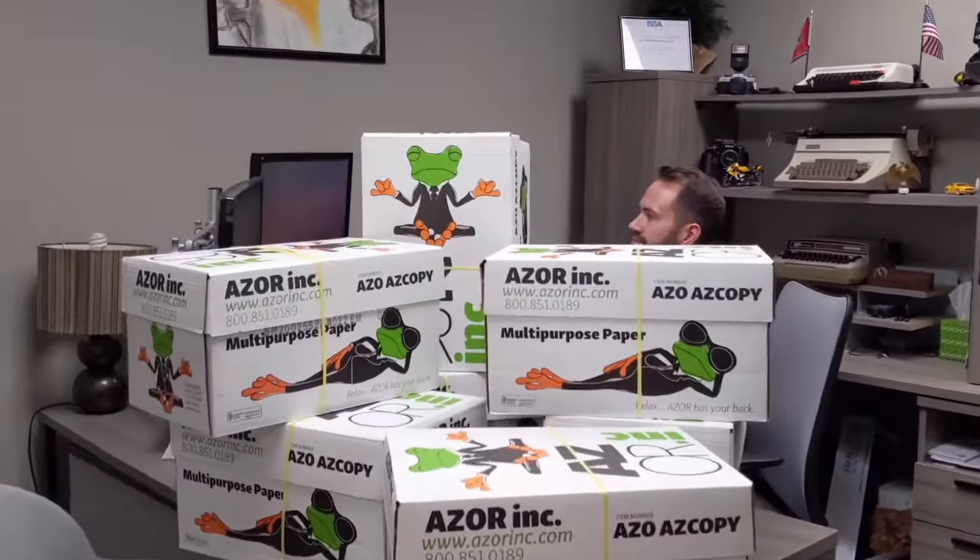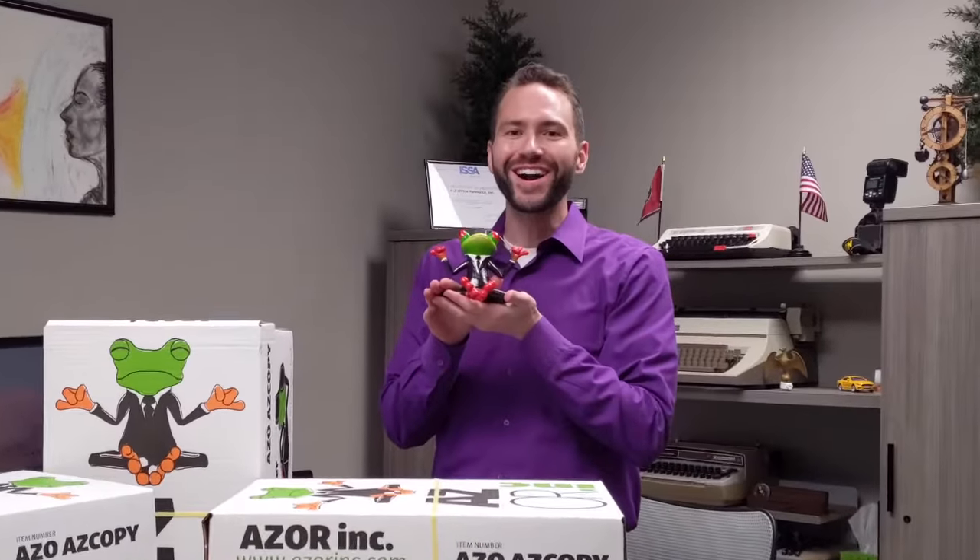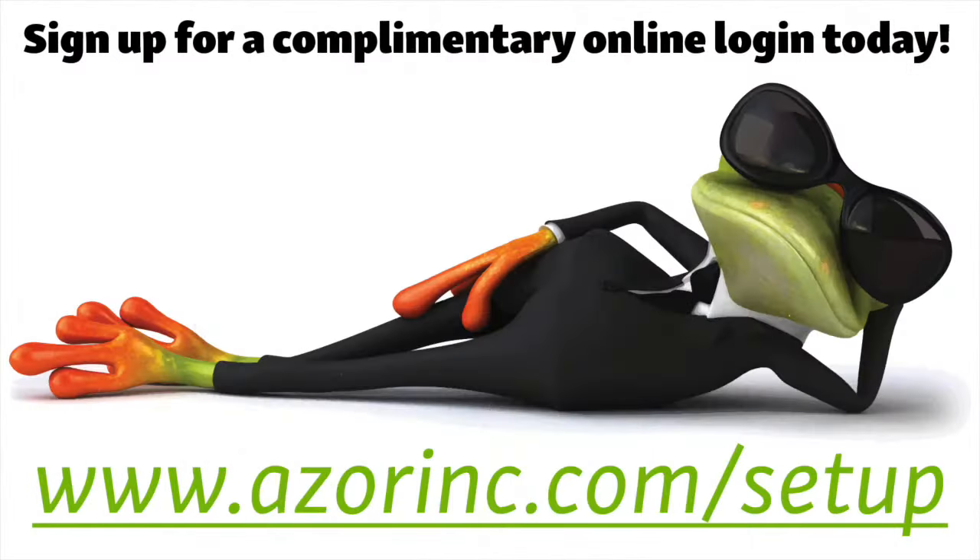Where'd you get all those office supplies, Mike? I got them from the frog! Visit www.azorink.com to sign up for a complimentary online login today so you too can get it from the frog!